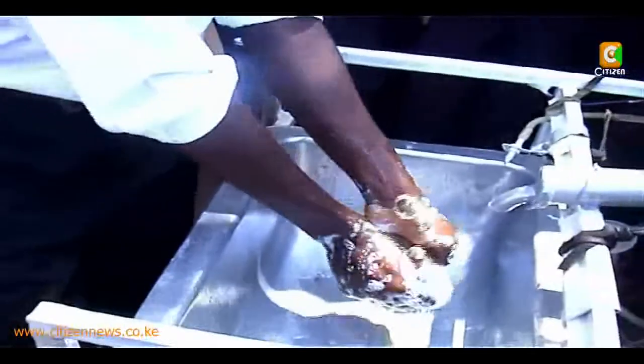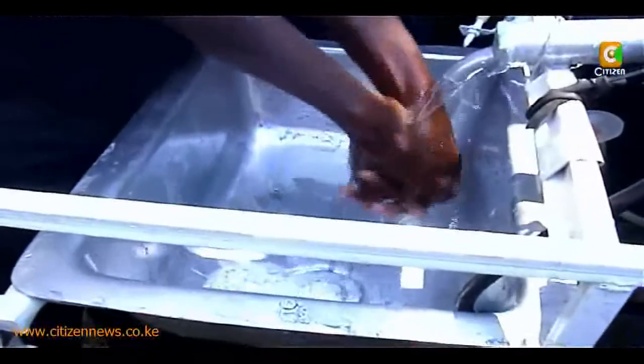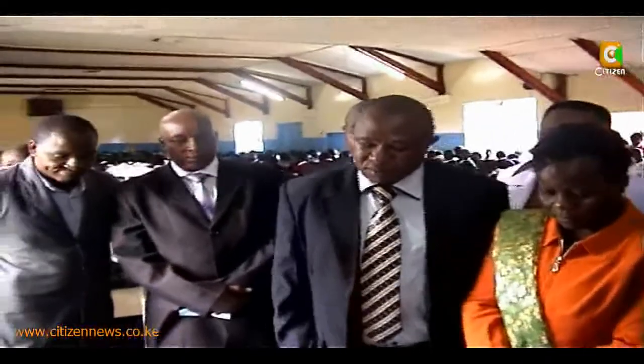The sink has two foot pedals, with pipes connecting one to a liquid soap dispenser and the other to the water tap. This ensures that after you wash your hands, there is no need to touch a tap to turn off the water.